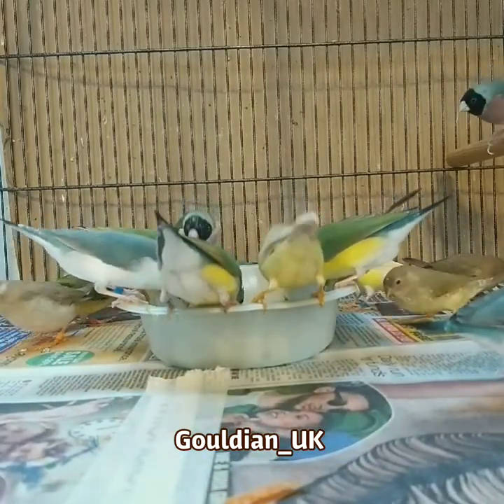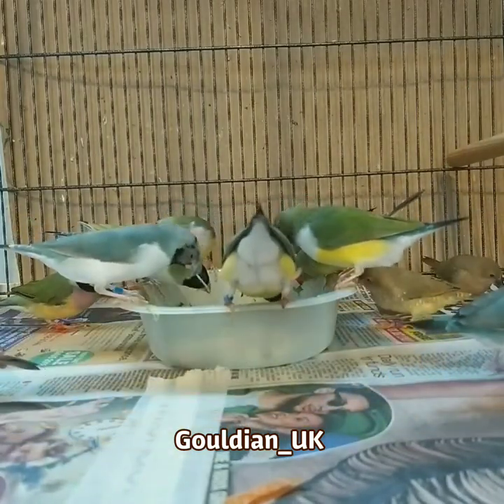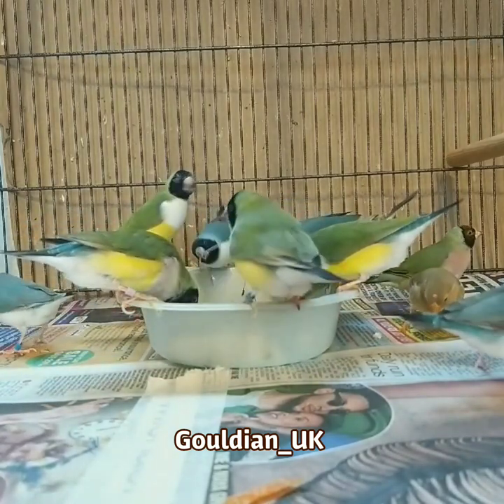Hope you liked the little introduction, just showing off a few of the birds on my Instagram page. Feel free to come and join me and say hello over there. Anyway, let's get on with these birds.